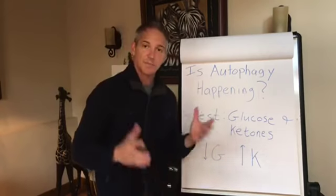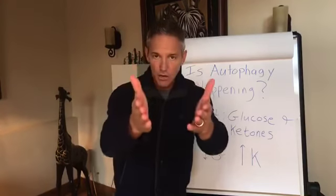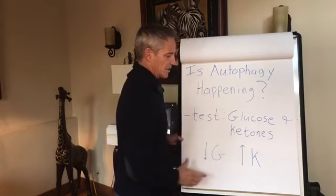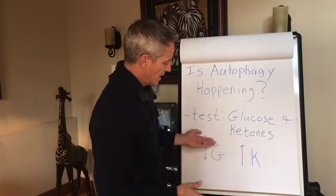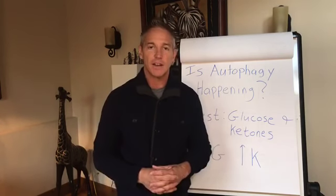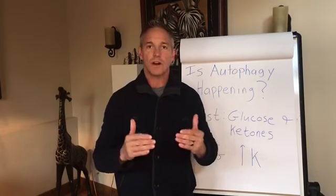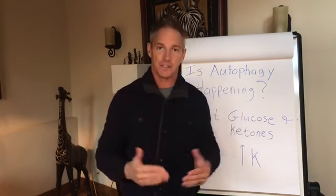Is autophagy happening in you? That's the question. We want to test our glucose and ketones as a way of determining this. As glucose drops, ketones should rise, and that is an indicator — once we hit a specific ratio — that you are entering into autophagy, or as I like to call it, max autophagy.